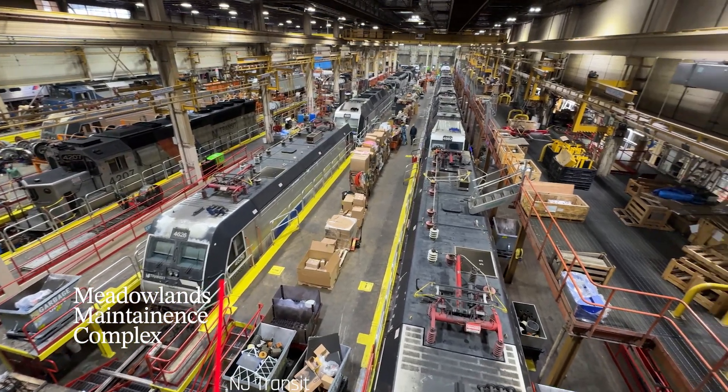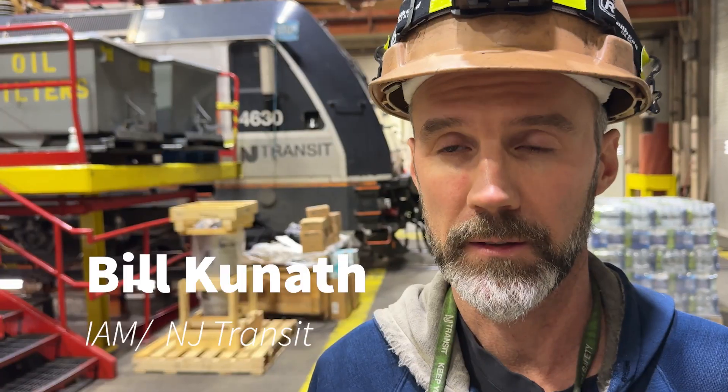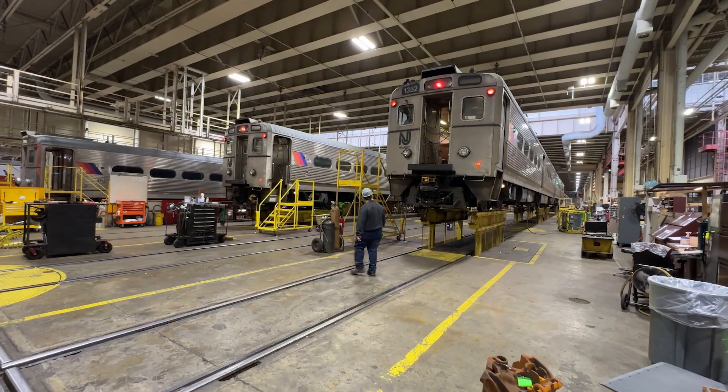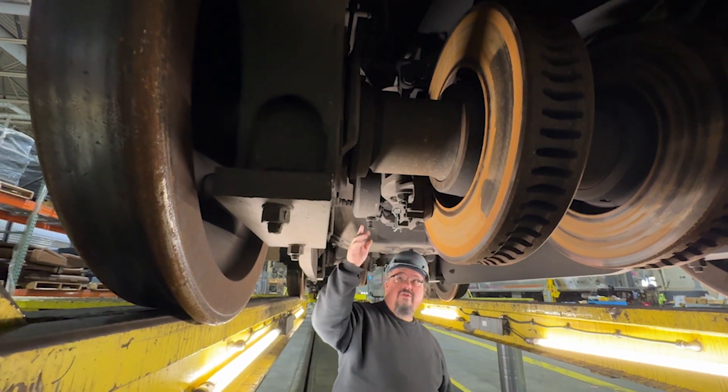As machinists, we do everything here. This is the Meadowlands maintenance complex, and this is basically the mecca of all repairs. Anything minor, right up to heavy, we do it all here.